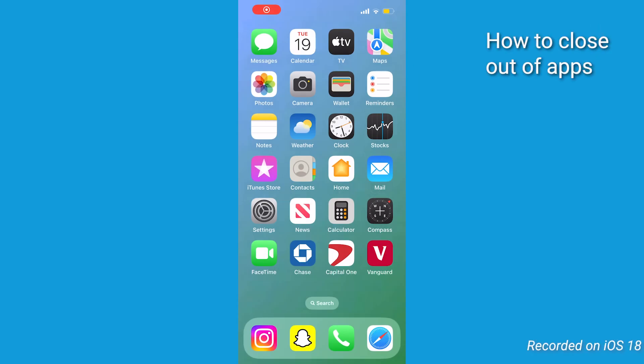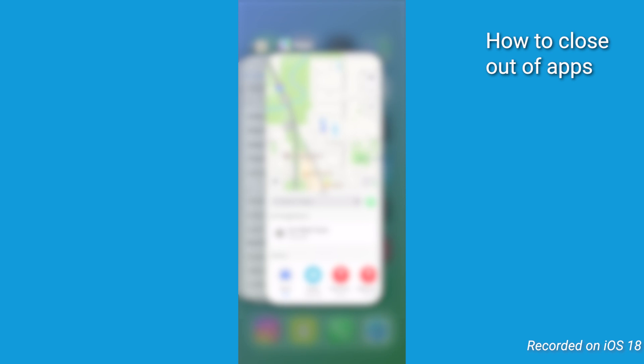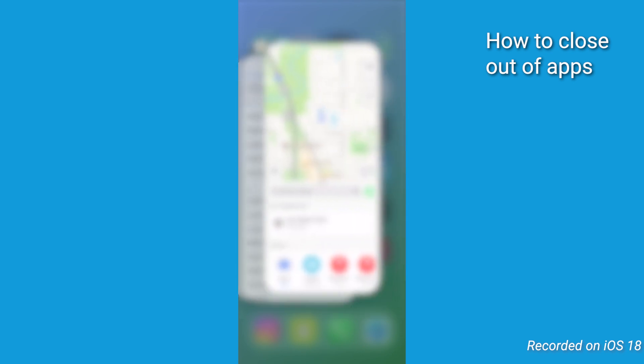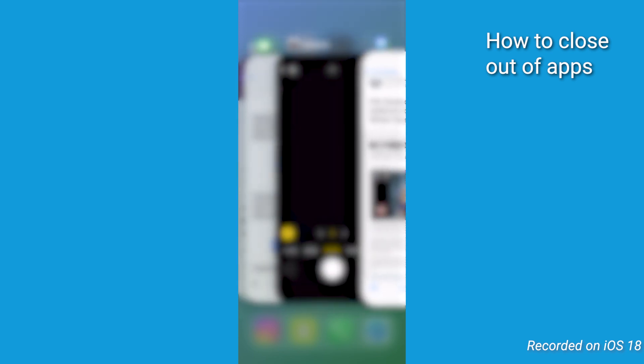If you want to close any of those open apps, here's how to do it. On your iPhone, swipe up from the bottom of the screen and pause in the middle to open the app switcher. Swipe left or right to find the apps you want to close, then swipe up on each app's preview to close it. Repeat this process until you've closed all open apps.